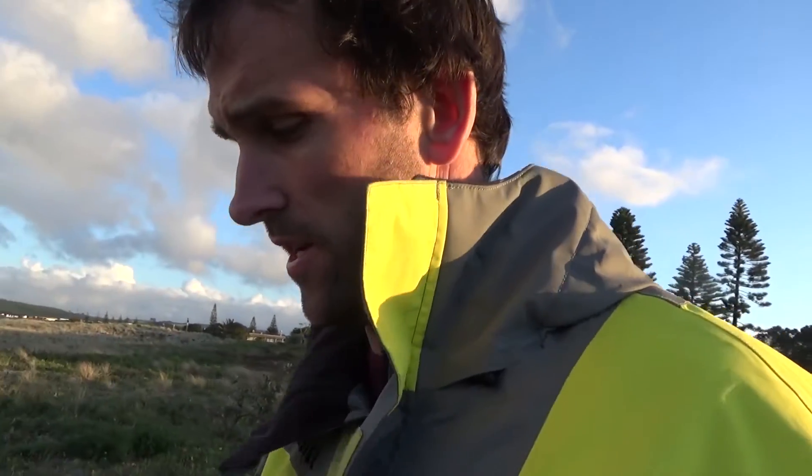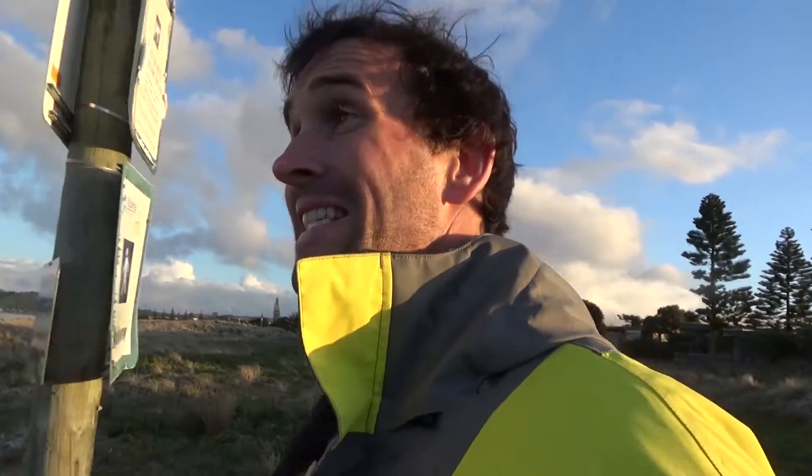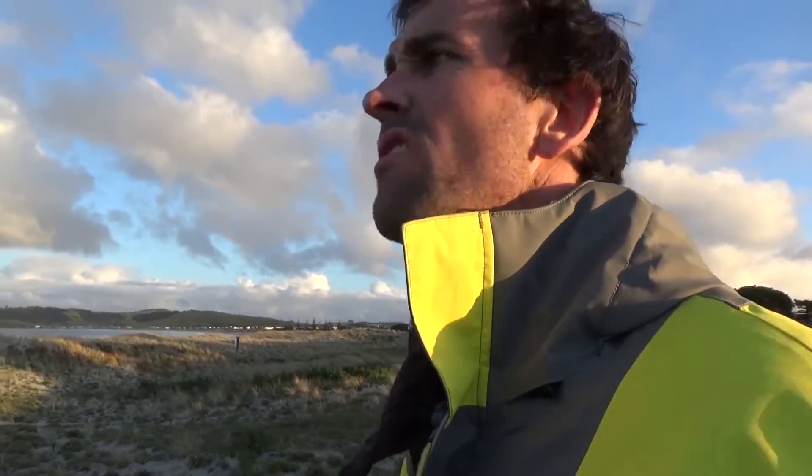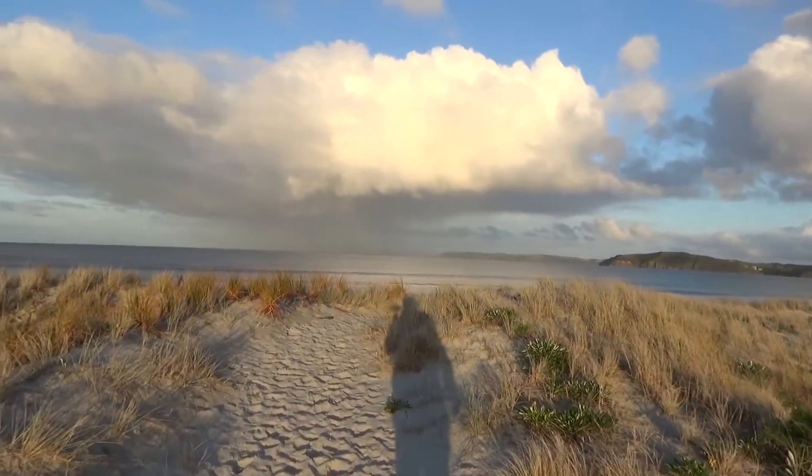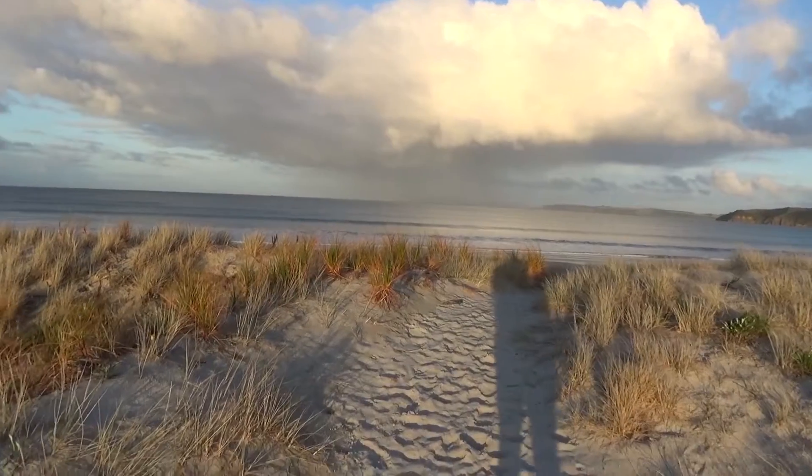Just up for a little stroll — it's getting fairly late, it's about 5 o'clock. It's actually quite nice. Swell kind of sounds like it's picked up a little as that tide's coming in, which isn't surprising. The light's kind of good.